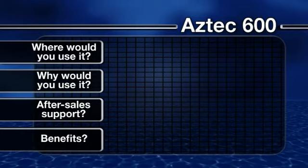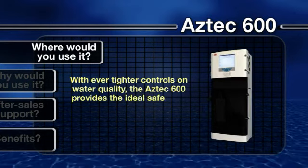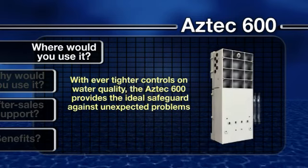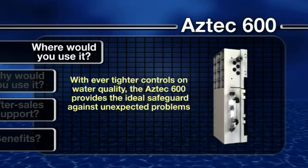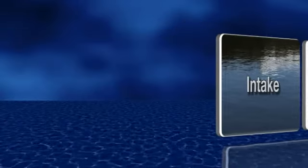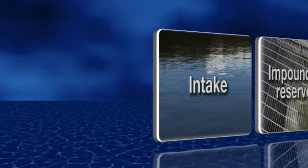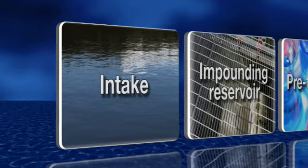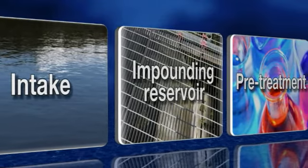So, where would you use it? With ever tighter controls on water quality, the Aztec 600 provides the ideal safeguard against unexpected problems during the performance of the treatment process. It can be deployed throughout the process at various key points, including at the water source to monitor for changes in concentration levels of aluminium, manganese, iron, ammonia or colour, which will influence the treatment process.